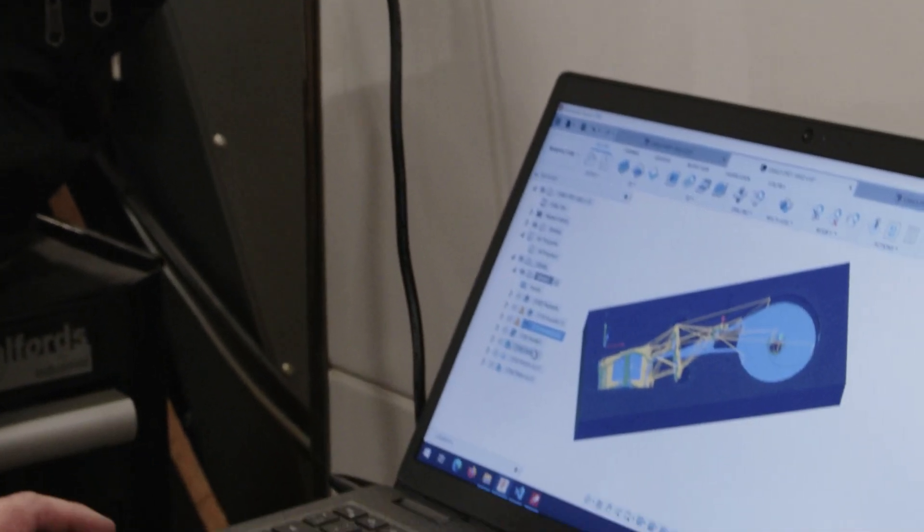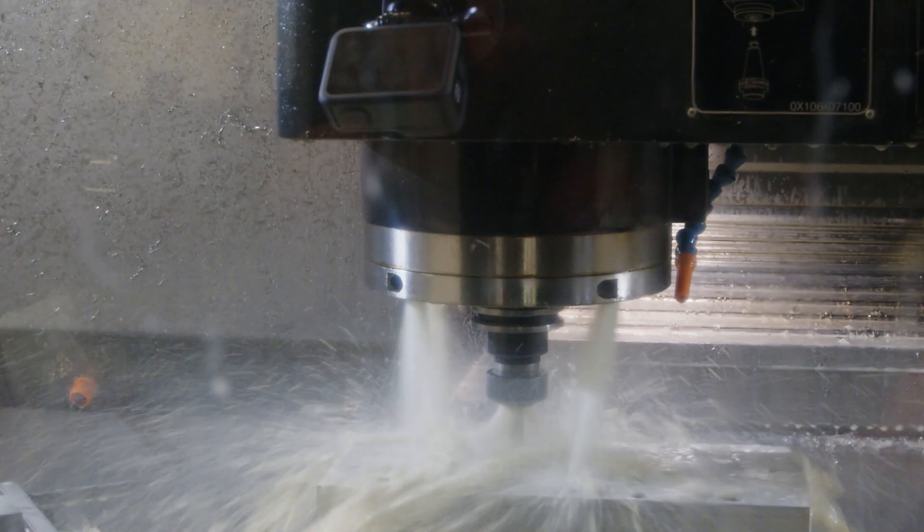Since using Fusion, spindle times have increased massively. There's no more offline waiting — with several machines in the cell, the machine could be sitting there idle, but now I'm doing it myself, spindles are moving quicker, parts are coming off quicker.